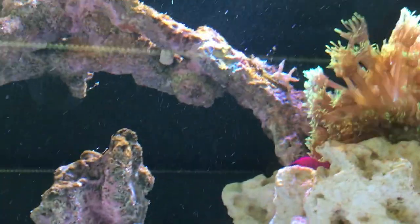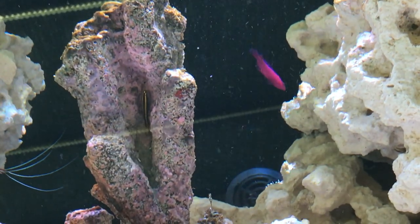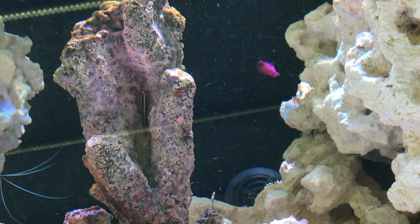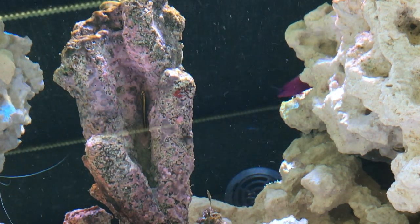The orchid dottyback saw the neon blue and decided it wanted a bit of action just for a few seconds, and then left it alone. Both of the clowns went over to them and had a look, and not bothered since. Swimming quite happily by them, and there are no issues.